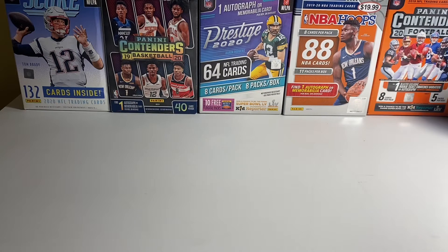So most of them are rookies, a few are second years from this year, but obviously the bigger cards are the rookie ones, so I'll show those last.